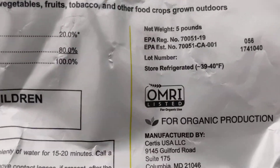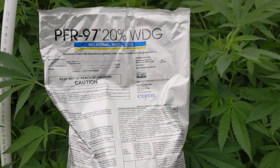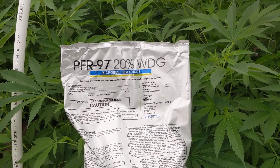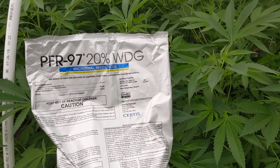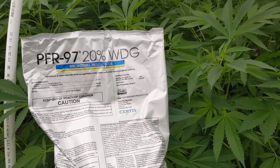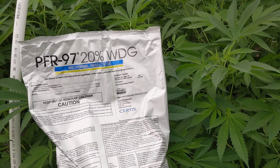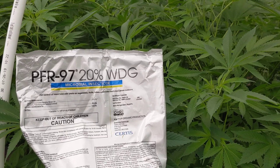Prefer 97 is OMRI certified and a great way to use more natural and gentle controls for insect control in your aquaponics or other grow. It's totally fish safe, doesn't hurt your fish at all, won't hurt your plants, is totally aquaponics safe, and won't affect your microbes.